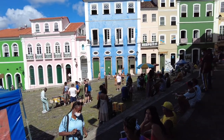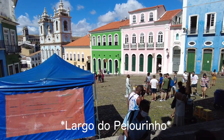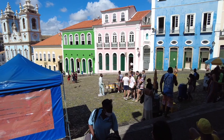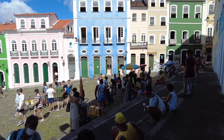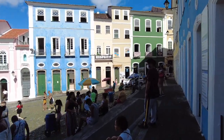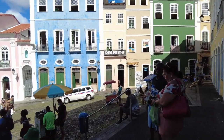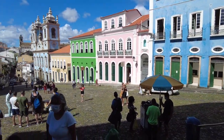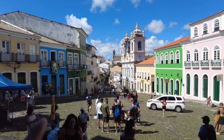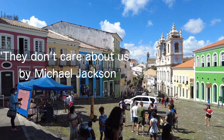We're in the Largo do Pelourinho. There are bands playing — if you want, you can take pictures with them. People are chilling. To the left you may see a Michael Jackson photo because one of his music videos was shot over here.